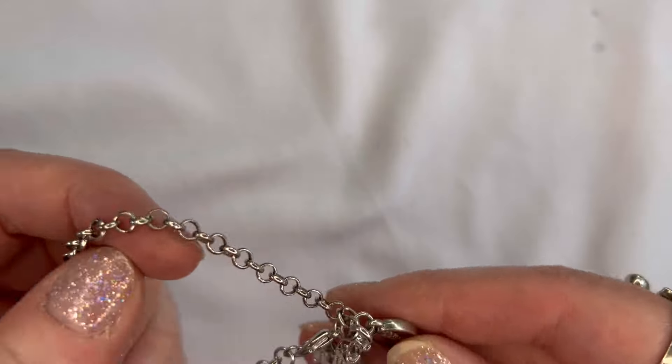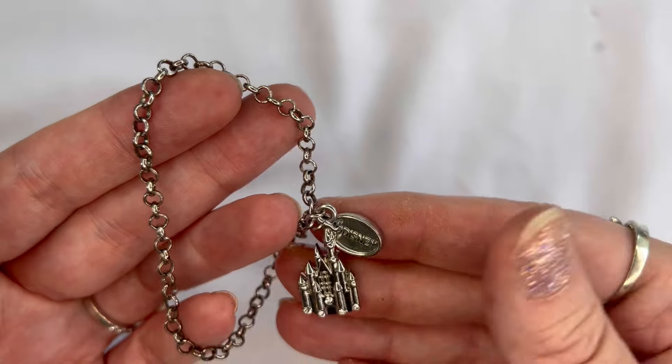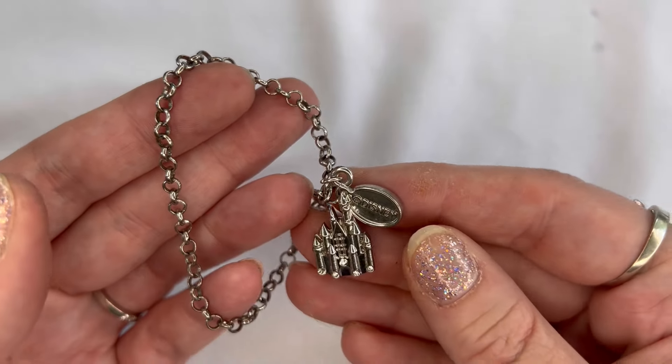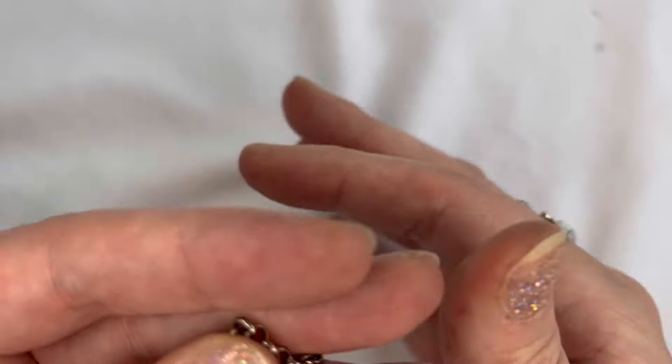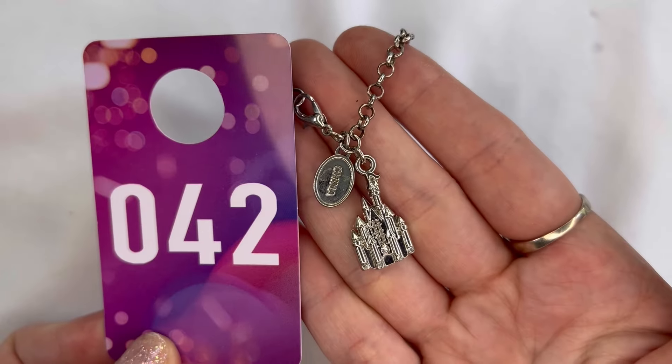And the last item from this lot is a Disney bracelet with the Cinderella castle on it, marked Disney China. We'll do $2 on that one, and that is number forty-two.